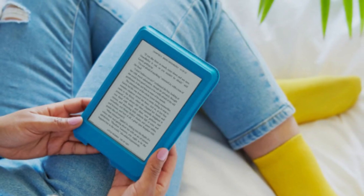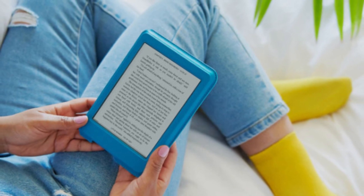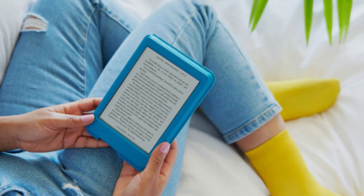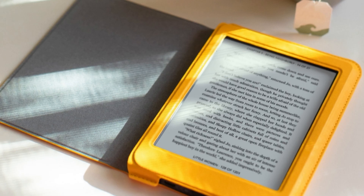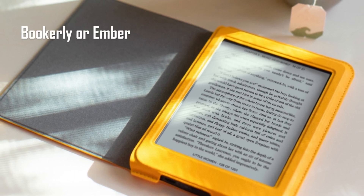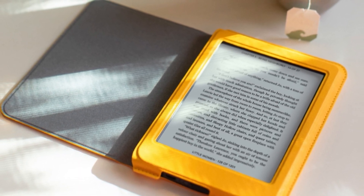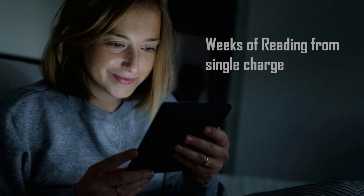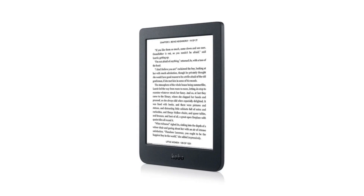The Nia is comfortable to hold in one hand for many hours of relaxed reading. The Nia, like all other Kobo e-readers, comes with Overdrive functionality in many countries, making borrowing e-books from a public library a breeze. The Kobo Nia supports more file types than Amazon e-readers and allows you to load other fonts such as Amazon's own Bookerly or Ember. Whether you want to read comics, look at images, or read text files, you'll be able to view them all. Kobo claims you'll get weeks of reading from a single charge from the 1000mAh battery, depending on how you use it.